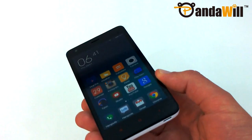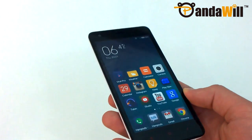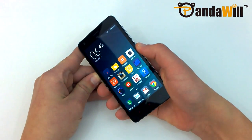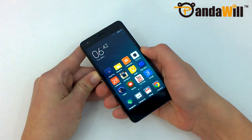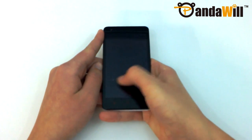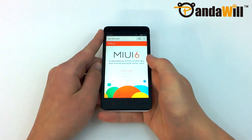The 4.7-inch IPS display on the Redmi 2 looks pretty good, with excellent viewing angles and good color reproduction. It is coated in Corning Gorilla Glass 2, so you shouldn't need to worry about scratching it. The display does seem a tad warm compared to other phones, especially the Redmi Note 4G. The brightness range is also pretty good, enabling use in almost all dark or bright environments. MIUI 6 has adaptive brightness, so you can keep it on auto and also adjust manually.